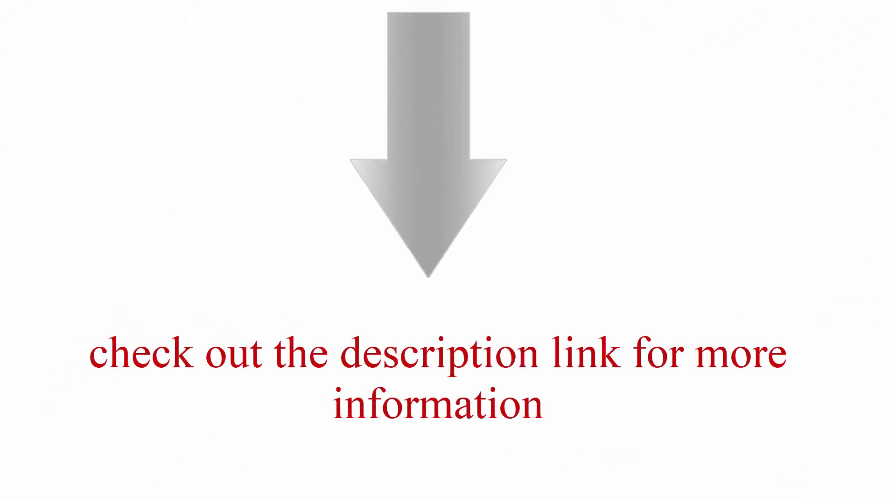For more information, please like and share, and don't forget to subscribe.